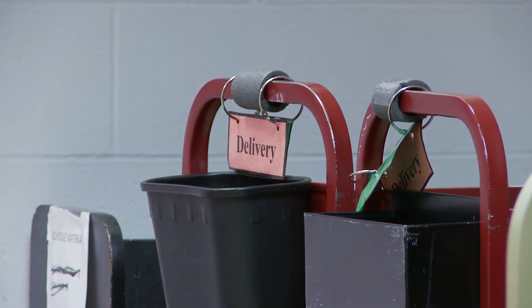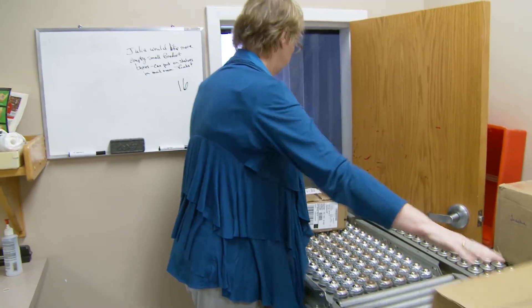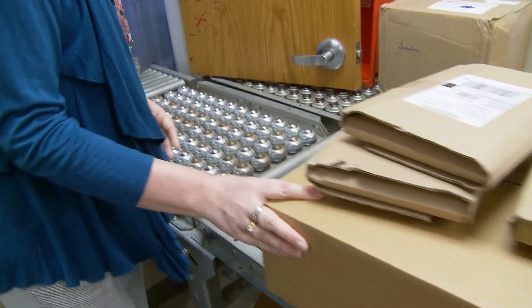All told, they send out close to 130,000 items over the course of a year. For 2017, the most they've sent out in a single month is over 13,000 items.